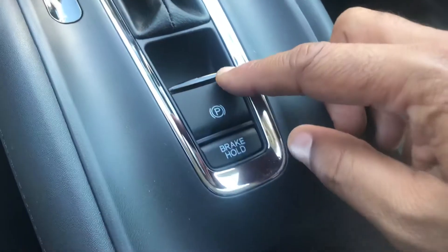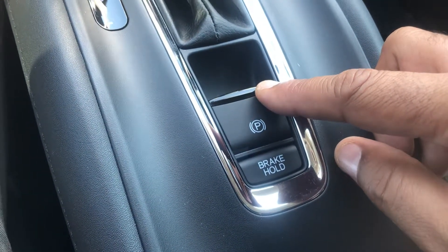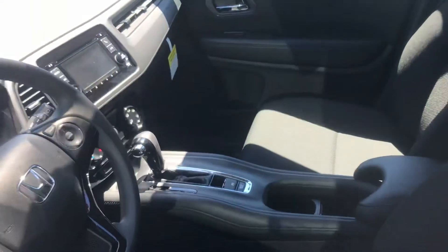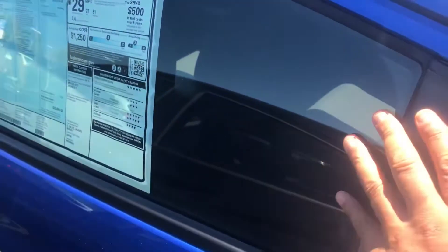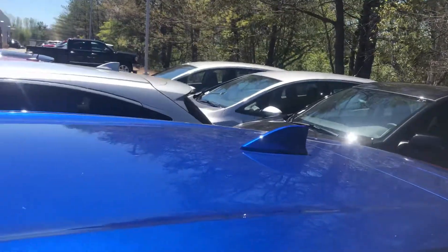This is your electronic brake, which is actually your emergency brake. This is your brake hold button here — just in case you are in the driveway or at a traffic light, you'll be able to apply that brake hold and release the brake pedal. This is a great car.